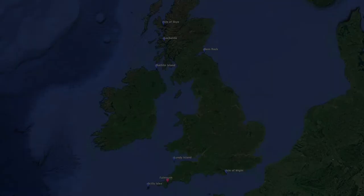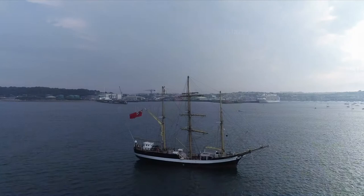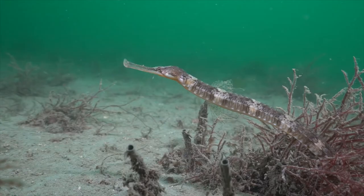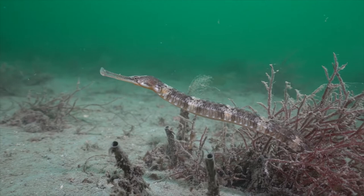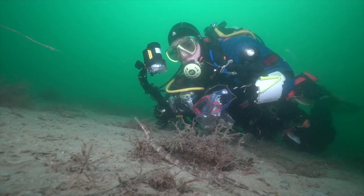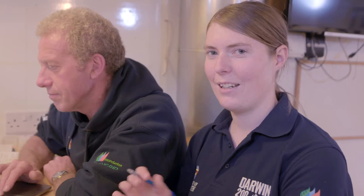Our next port of call was Falmouth. We went down the side of a muddy slope into the channel in Falmouth, and along the seabed there we found a beautiful pipefish — really quite a big one. I've seen plenty of pipefish before, but this was a particularly big one. We've seen them on sandy seabeds amongst seaweed, certainly in kelp forests. Pipefish are quite similar to seahorses — if you imagine a skinny seahorse stretched out really long, that's what a pipefish is like. They're fairly common, but you have to look quite hard to find them as their camouflage is so good. You can see this one just sitting there pretending to be a bit of seaweed, hoping we haven't actually seen it.